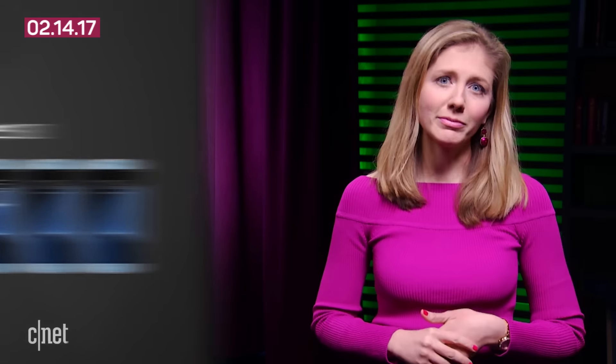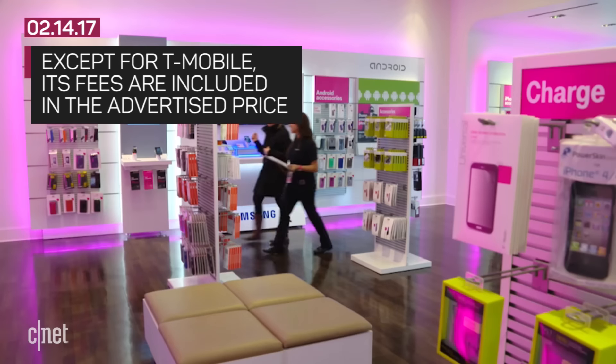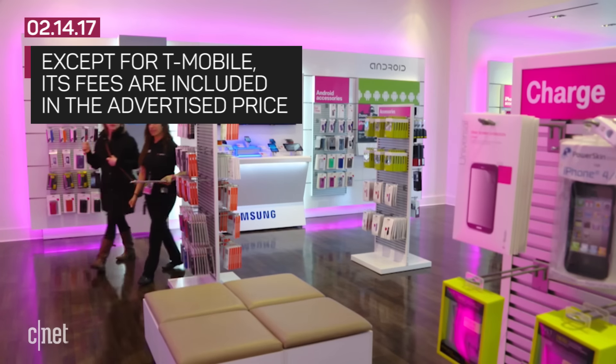When you're comparing the prices, remember there will be additional fees and taxes added to the bill — except for T-Mobile, which folds that into their advertised prices.